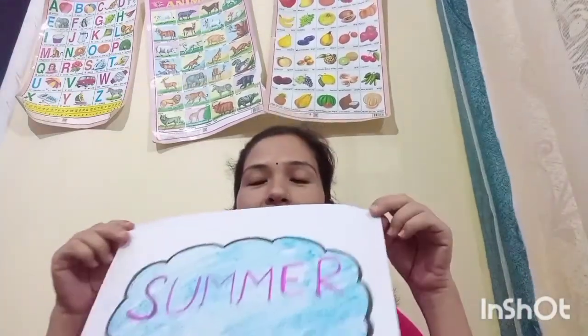Now, say by yourself. Summer. Summer season. Very good. Summer. The word of the week is summer. Now, sentence of the week is? I — repeat after me — I love summer season. Very good. I love summer season. I love summer season. Very good.